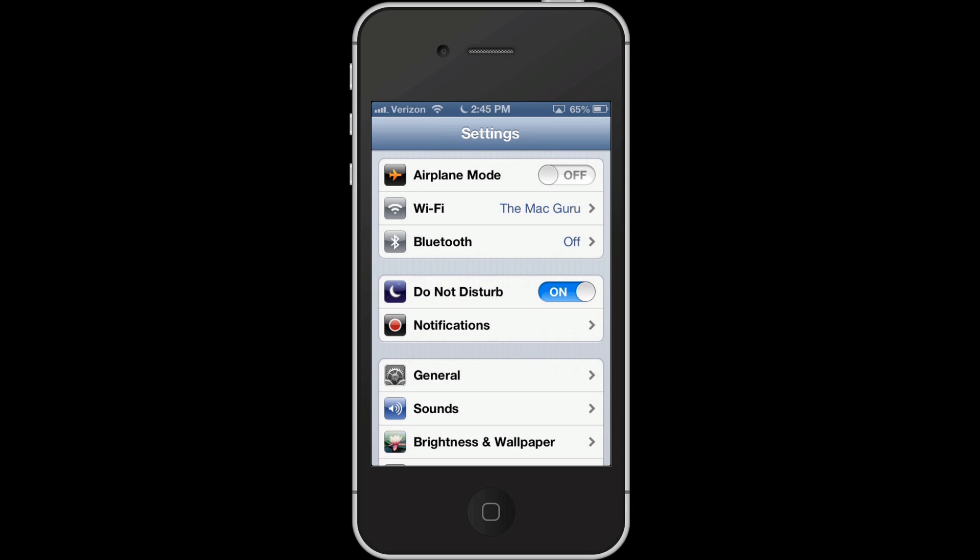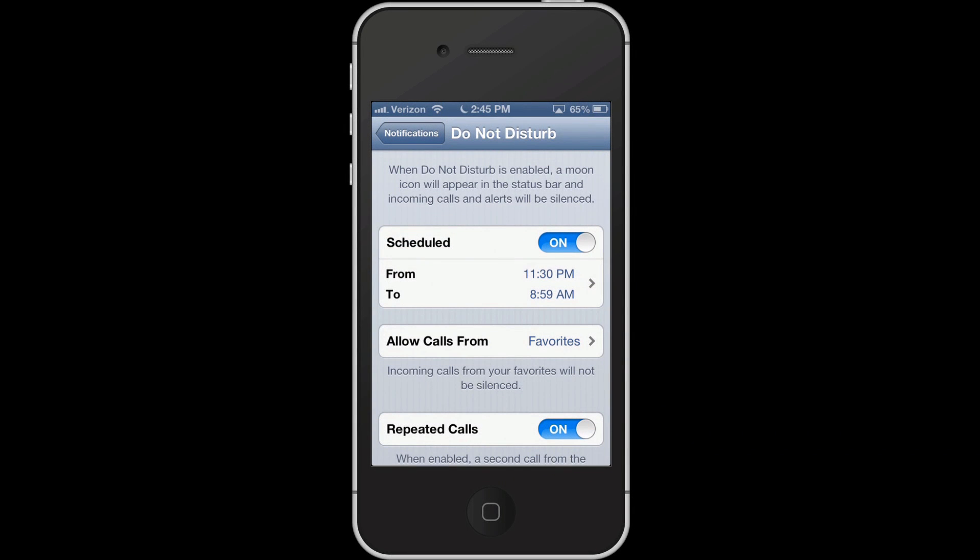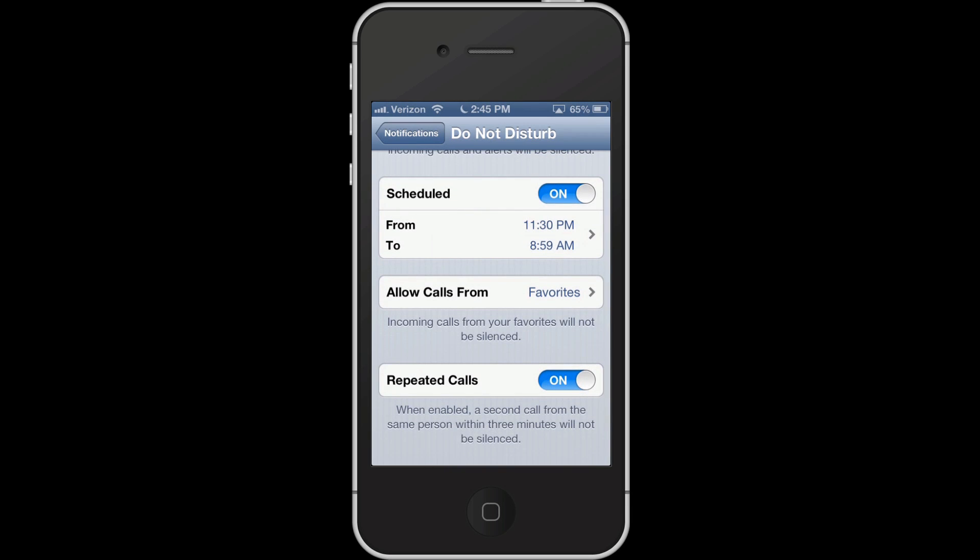You set Do Not Disturb under Notifications — it's the very first option. I've programmed mine: between 11:30 and 8:59 a.m., nothing goes to my phone, or at least I don't hear it. There are exceptions though. If you have favorites in your contact list, you can allow their calls to come through — just calls, not emails. Another really smart feature is repeated calls: if someone calls and it goes to voicemail, and they call again within three minutes, it'll let the second call through. Very nice feature.